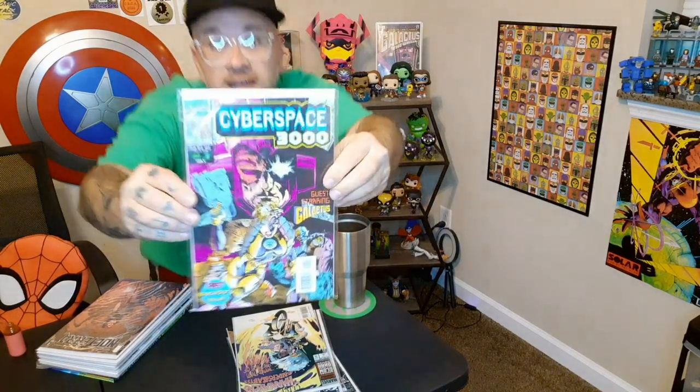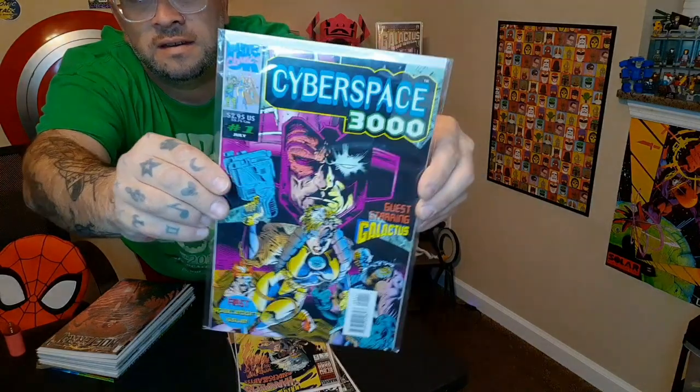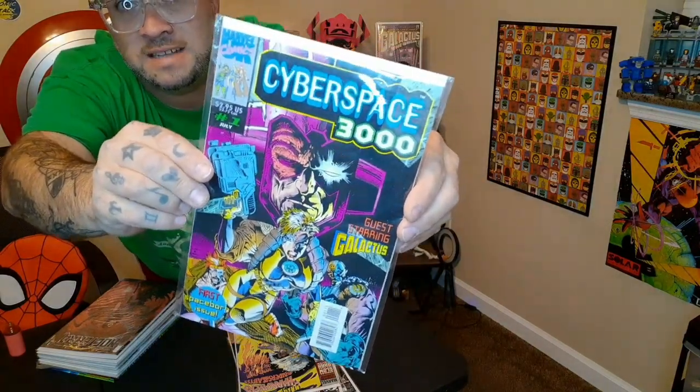The next book I pulled is Cyberspace 3000, this is issue one. Cool Galactus cover there — this one you can see Galactus saying 'I hunger.' That's pretty cool.